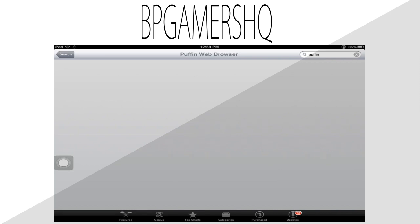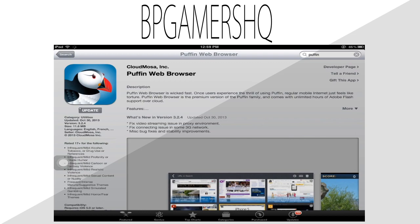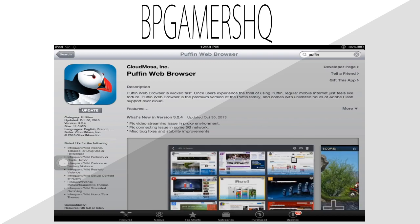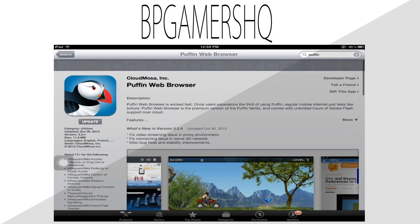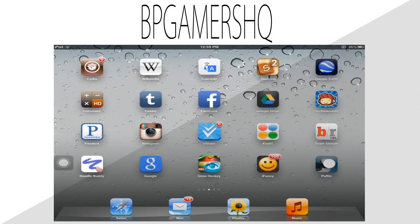So as you may have guessed, we're going to search up Puffin in the App Store. There is a paid and free version, as you can see. I already have the paid version so I'm just going to re-download that. It's on my dashboard right now, so we're just going to open that up.